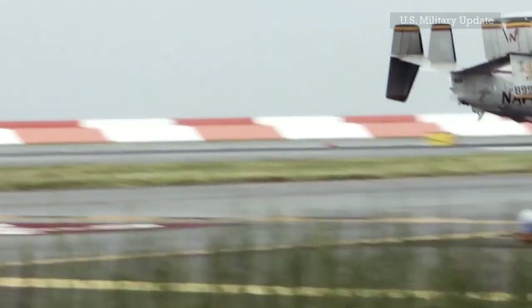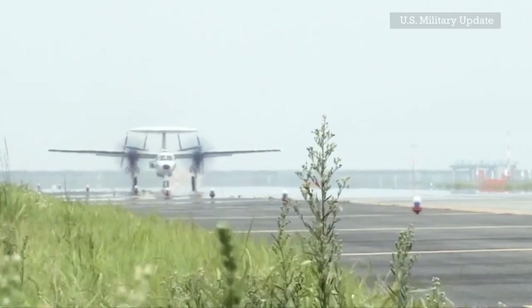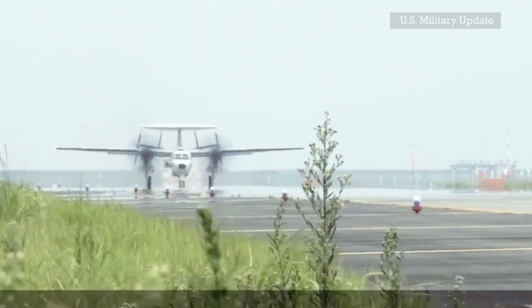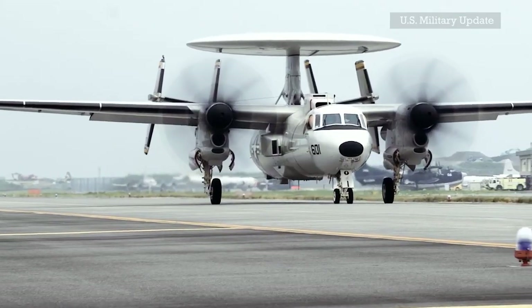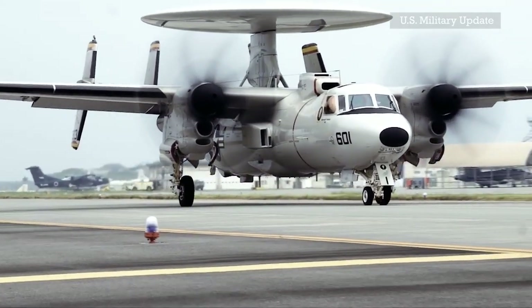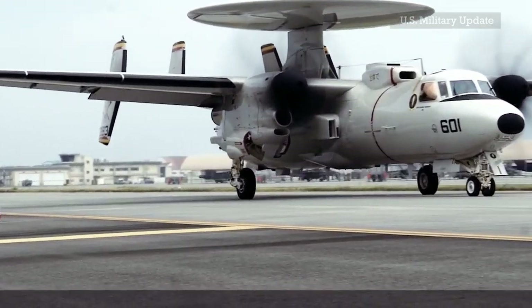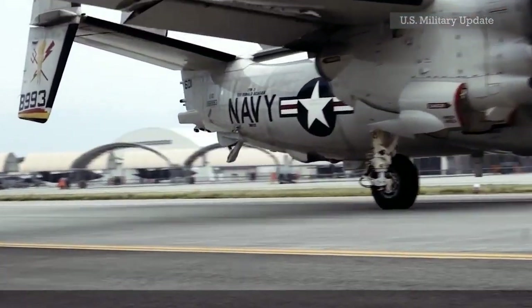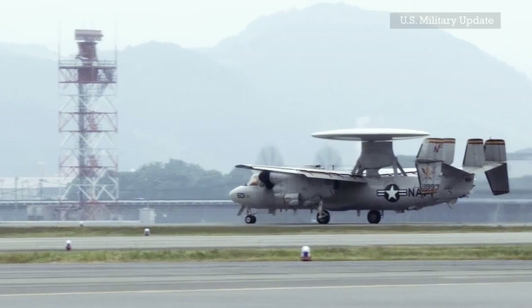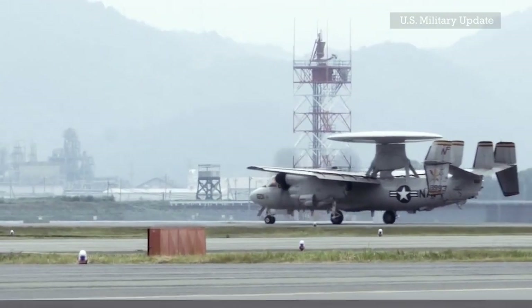The Bell Boeing V-22 Osprey is a high-wing tiltrotor military aircraft with vertical takeoff and landing (VTOL) and short takeoff and landing (STOL) capabilities. This aircraft is designed by combining the advantages of a conventional helicopter with the long-range performance of an airplane. The Osprey was the first mass-produced tiltrotor aircraft, with a three-bladed proprotor turboprop engine and transmission nacelle mounted on each wingtip.